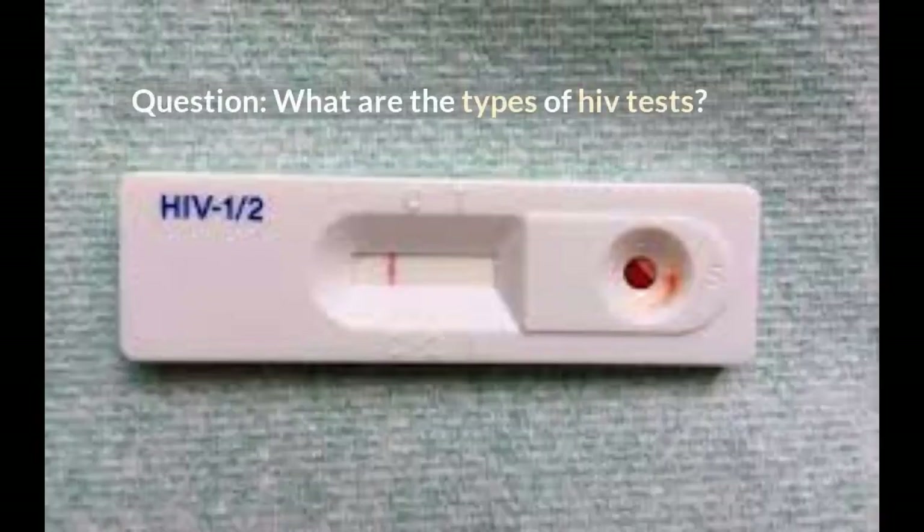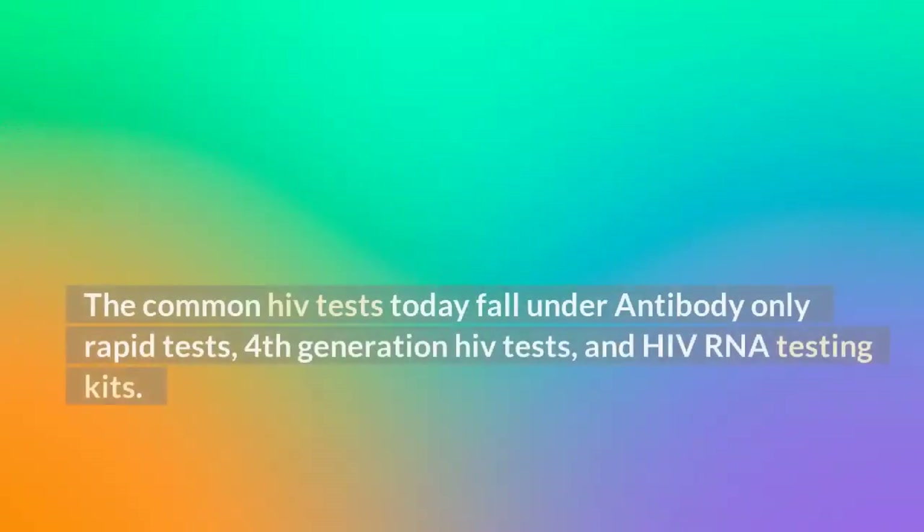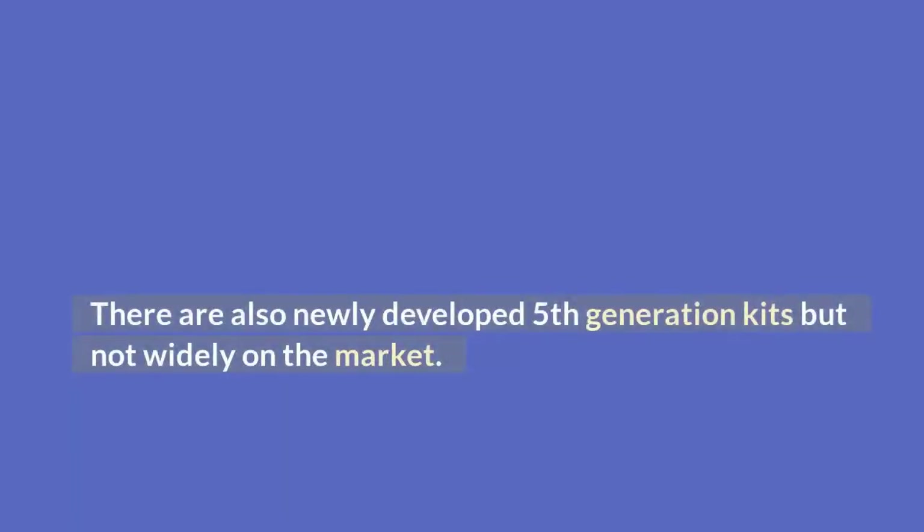What are the types of HIV tests? The common HIV tests today fall under antibody-only rapid tests, 4th generation HIV tests, and HIV RNA testing kits. There are also newly developed 5th generation kits but they are not widely on the market yet. If you need to know more about 5th generation HIV tests, see the video linked above.